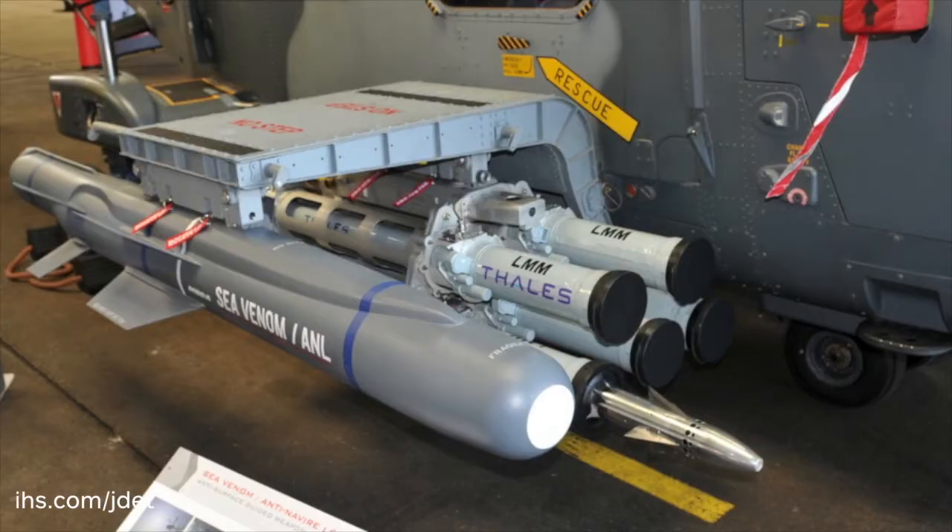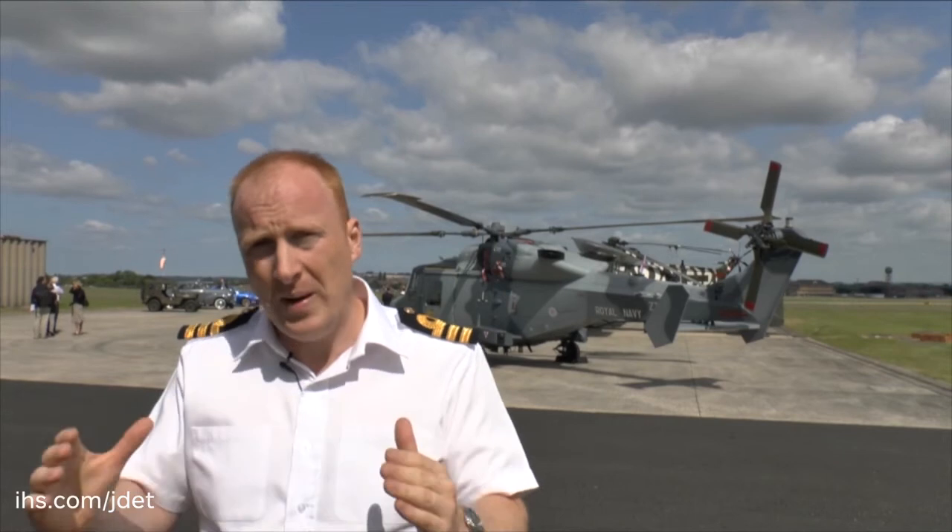The FAS-GW — the future air-to-surface guided weapon — light and heavy, will really finalise the completeness of the package and our ability to tackle any threat.